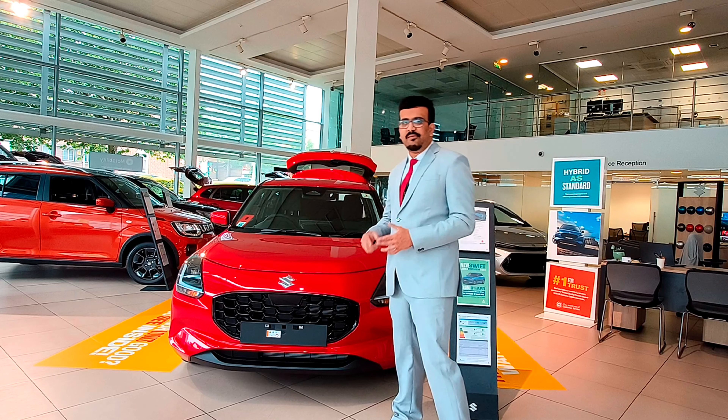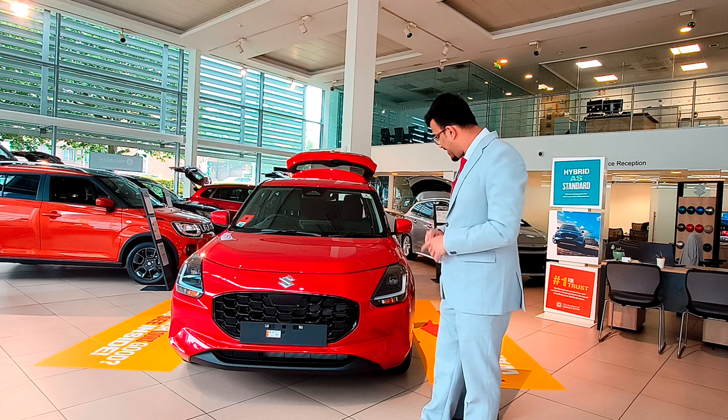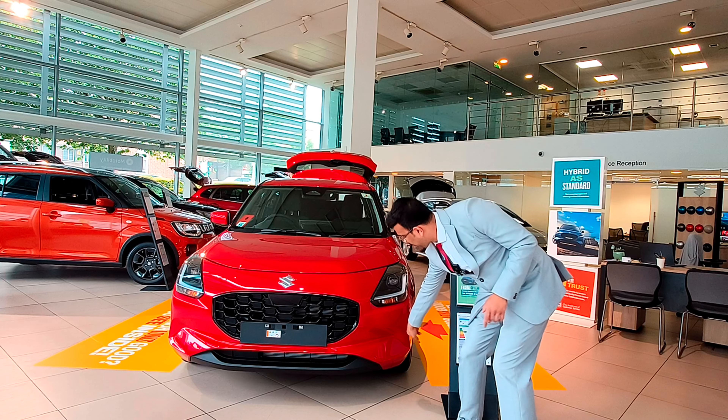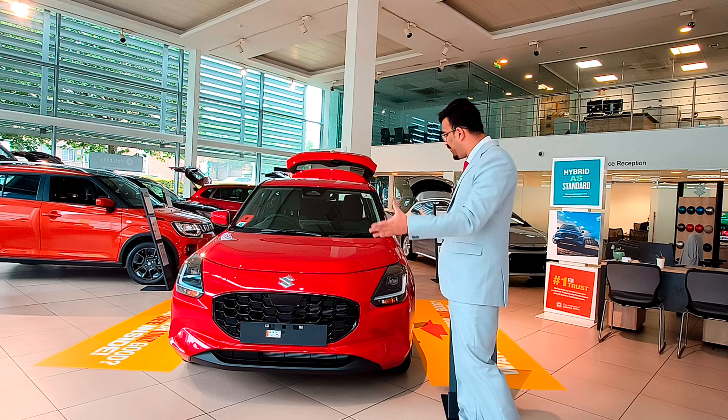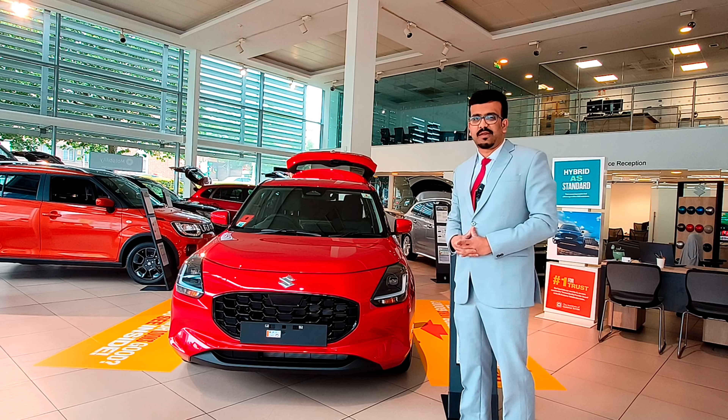You also get a new distinct grille which, finished in sharp black, looks really nice. And there's an element here that mimics an air vent but it's really a fake unit. That's pretty much about the front of the Suzuki Swift.